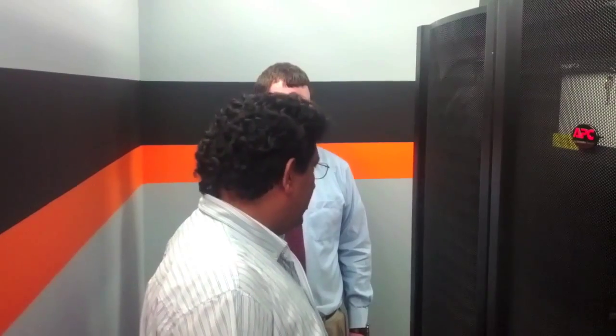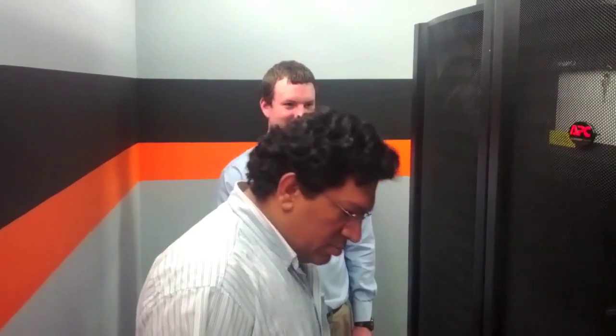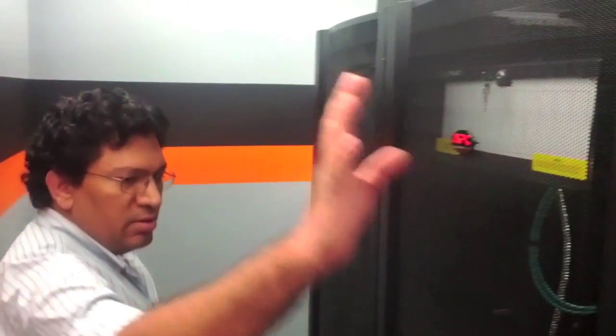Welcome to the grand tour of the T-minus-one-week look of our new server room. Servers, switching, more servers. And it looks fantastic — and it works.